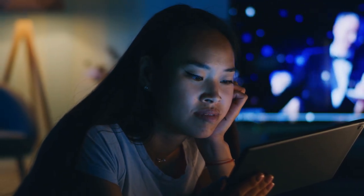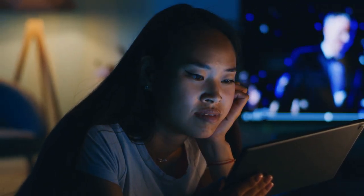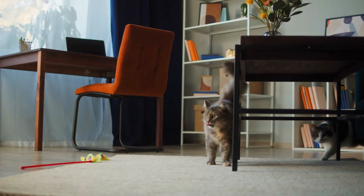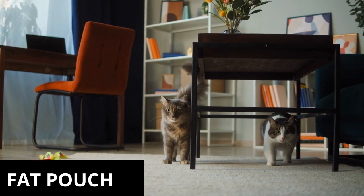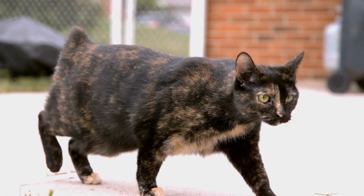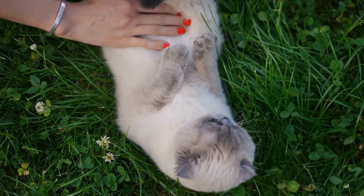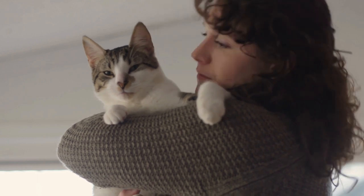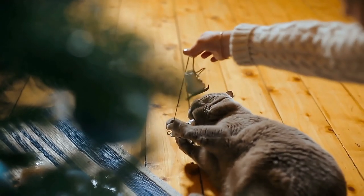Hello everyone and welcome to our latest video. Today we're going to be talking about something that many cat owners may have noticed before: the fat pouch — that little extra bit of skin that hangs down from your cat's belly. Some of you may be wondering why your cat has this pouch and if it's something to be concerned about.